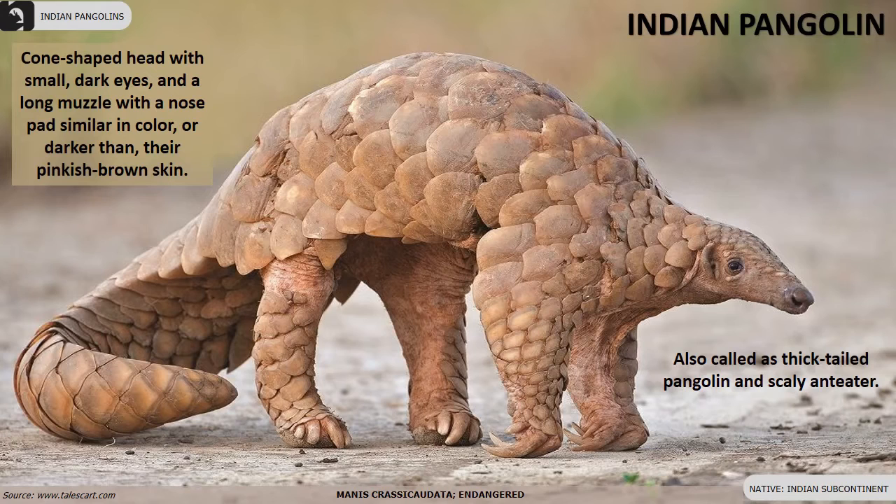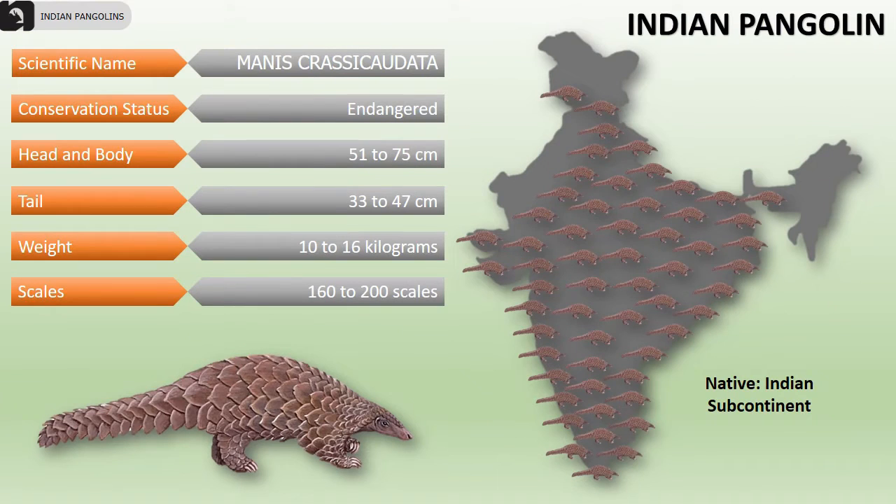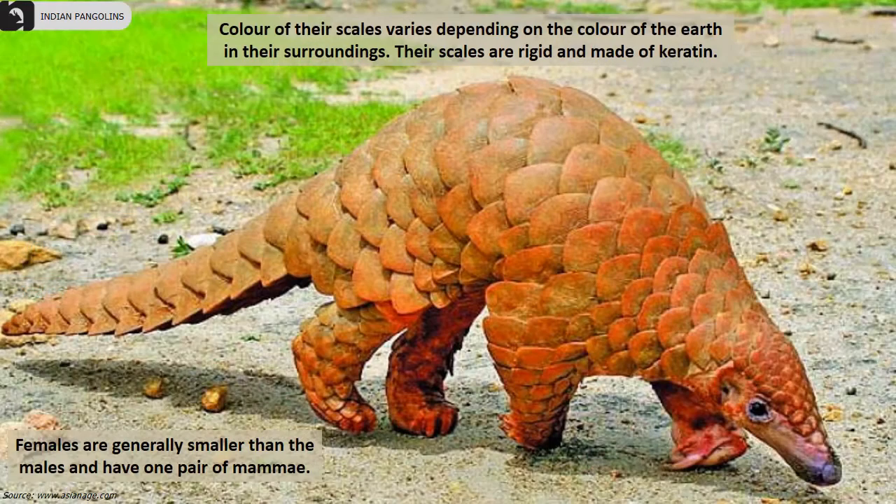Indian pangolins are also called thick-tailed pangolins or scaly anteaters. They have a cone-shaped head with small dark eyes and a long muzzle with a nose pad similar in color or darker than their pinkish-brown skin. Although their distribution is throughout the Indian subcontinent, they are considered an endangered species due to the drastic decline in their population.